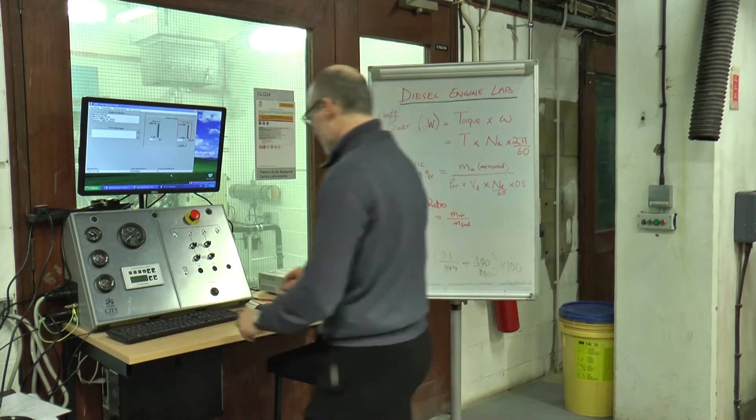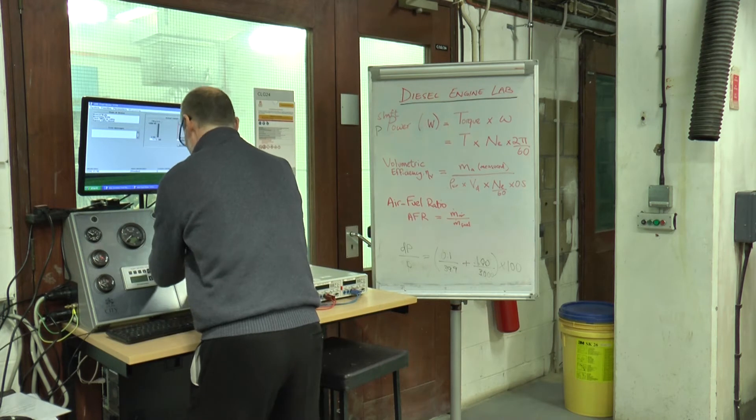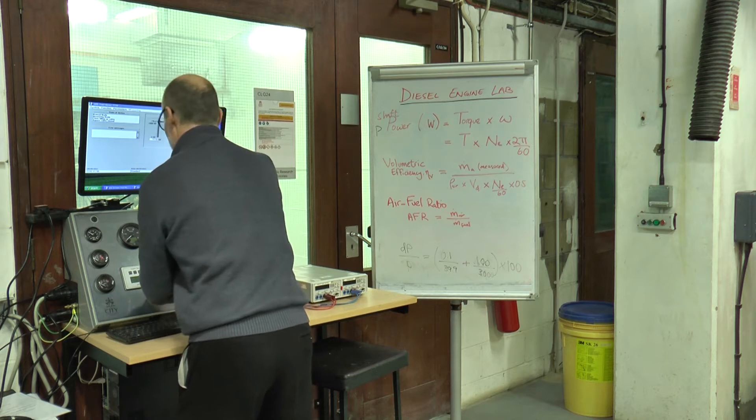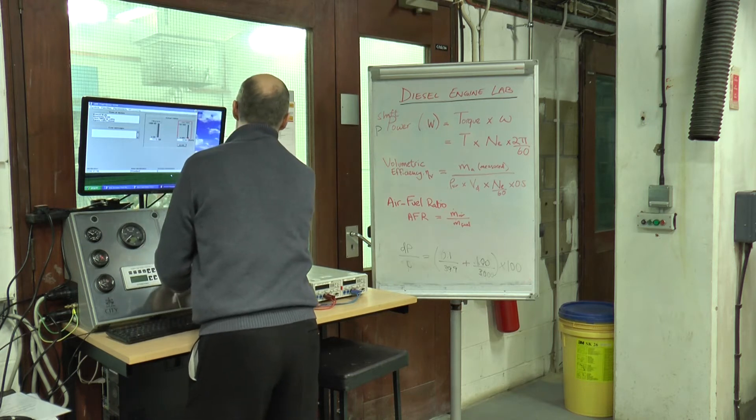Can electric cars really replace petrol ones? Professor Keith Pullen is an expert on energy systems. He's excited with recent advances in this technology, but he still sees constraints.